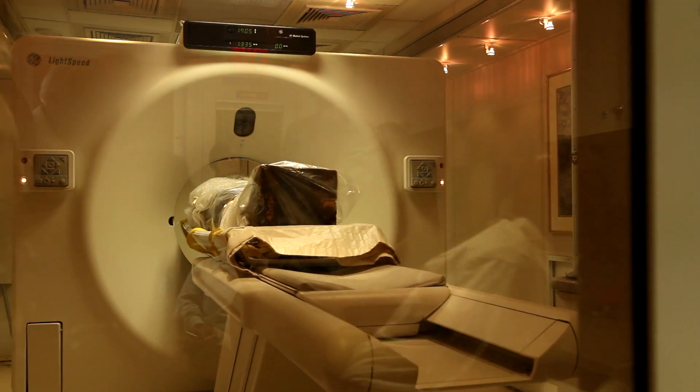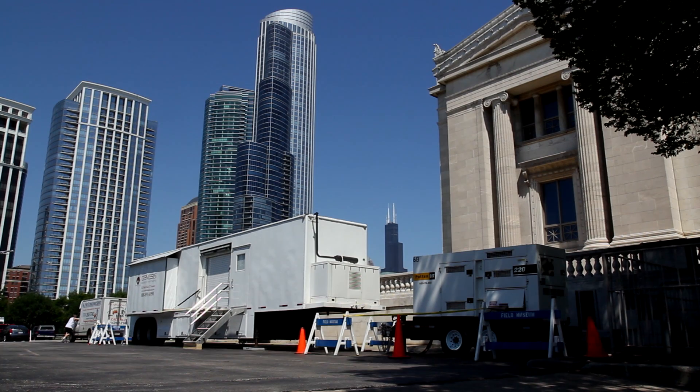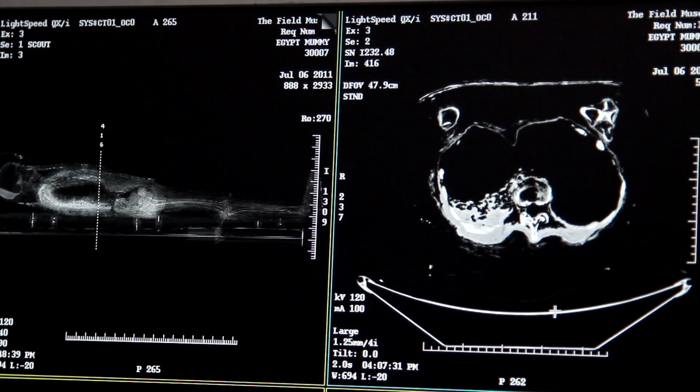And so it's really a wonderful opportunity when you can use a CAT scan machine — without touching, without opening anything up — we can then reconstruct what's inside.